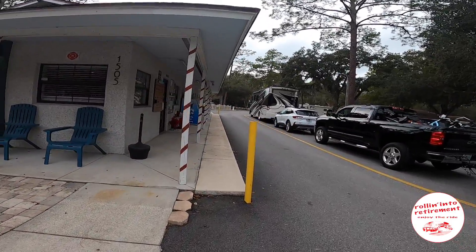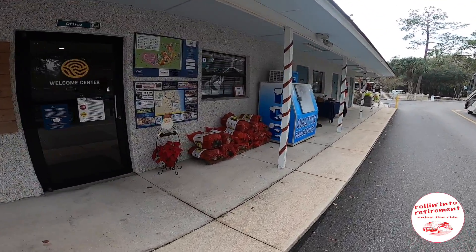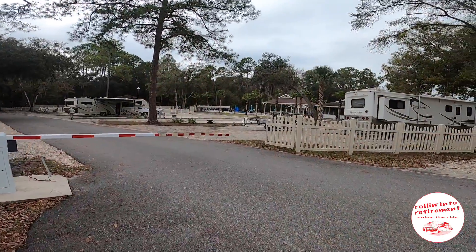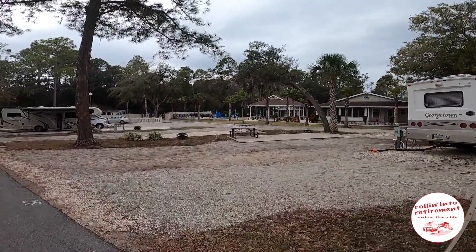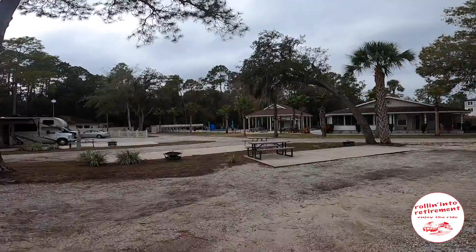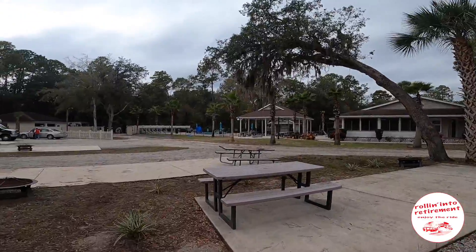This is how we came in yesterday. These are the offices. When they checked us in, they actually came right up to the window — we never got out of the car. And we had a golf cart escort right to the site.